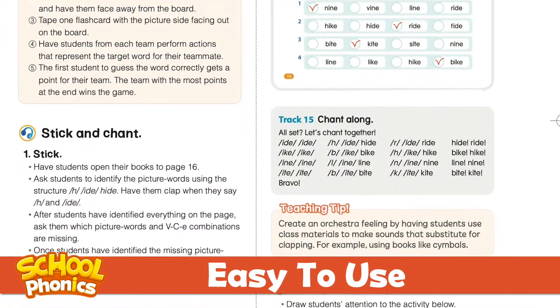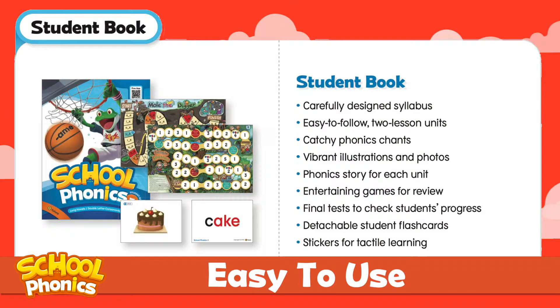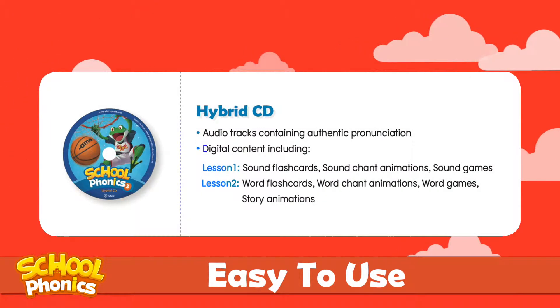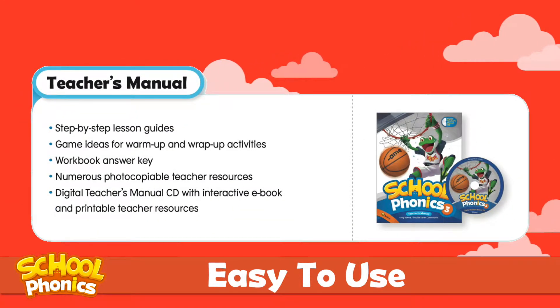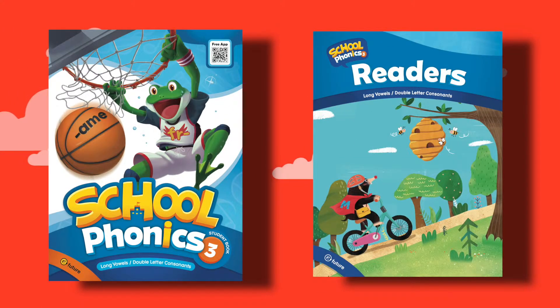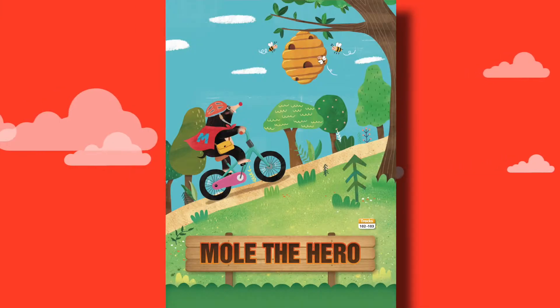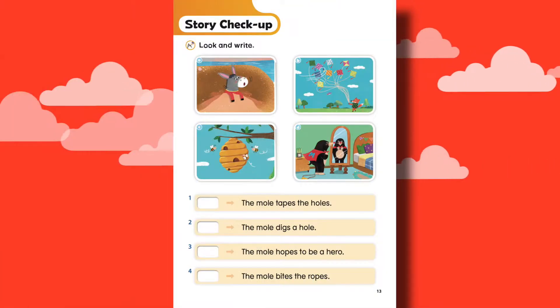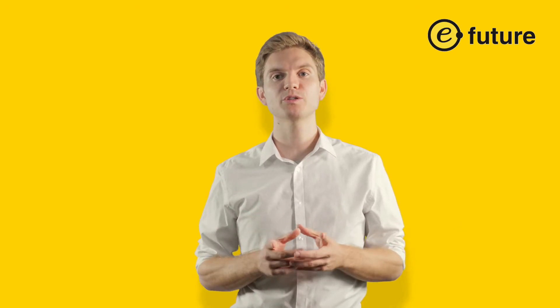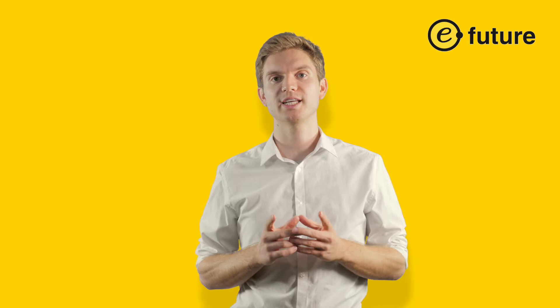It's easy to use, allowing teachers to minimize their prep time and focus on teaching. The phonics readers that accompany each student book are a new and exciting feature. The readers allow students to engage with the phonics targets they learned in an authentic context, and like all eFuture products, it's fun to use for both teachers and students. School Phonics can help your students on their path towards English fluency.